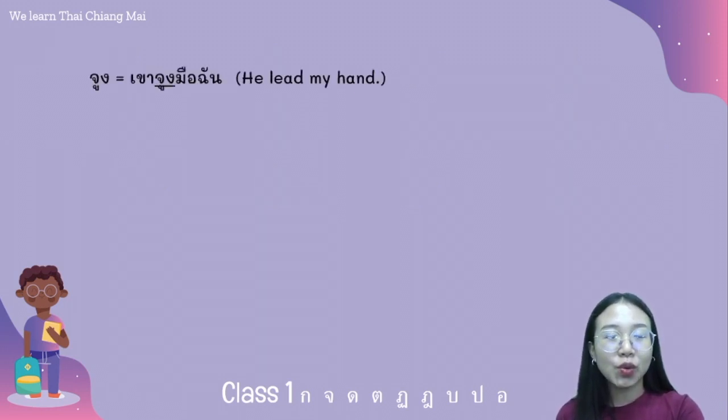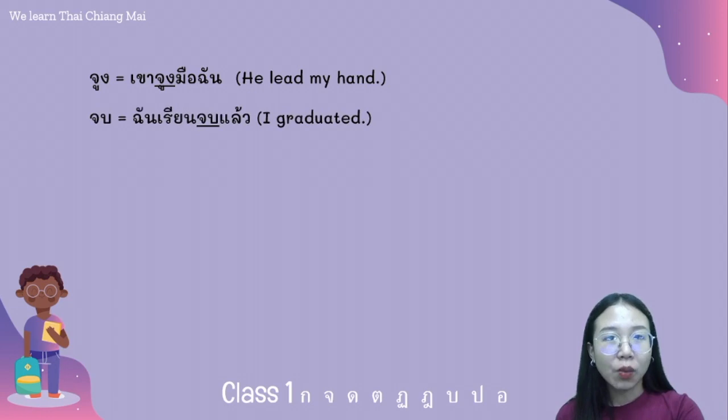The word จุง means to hold or grab — for example: จุงมือฉัน. The word จบ means to finish — for example: ฉันเรียนจบแล้ว. This is different from บัดจบ, which means you completely finish and don't come back to learn again.